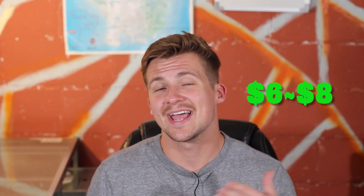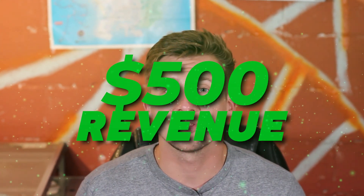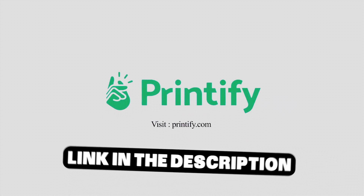I'm using Printify as my fulfillment company and the profit margins are actually pretty good — typically I have a profit margin of anywhere between six and eight dollars per product. For international sales it's really easy with Printify because I can choose a different fulfillment center closer to the customer, which saves a lot on shipping costs. Printify has always been very quick and reliable, so if you're thinking about starting your own print on demand journey, be sure to check out Printify with the link in my description.